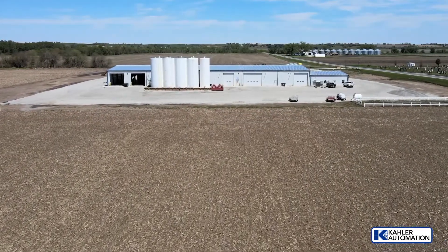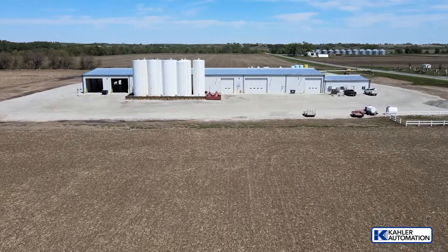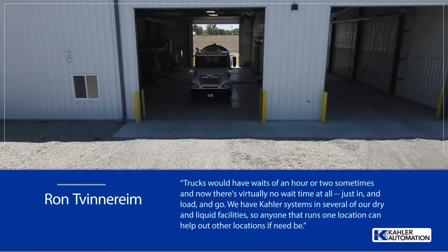Kaler is proud of this incredible project, but don't just take our word for it. Here's what Ron Tevinarime, asset manager at United Farmers Cooperative, had to say.